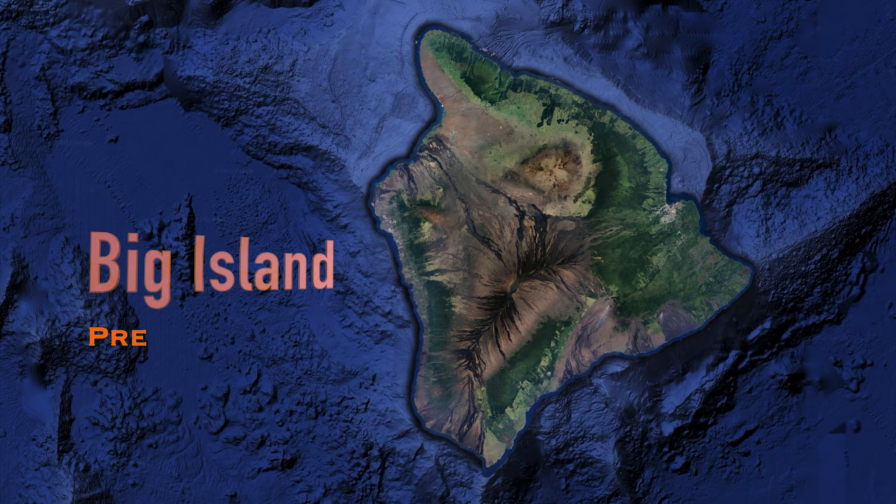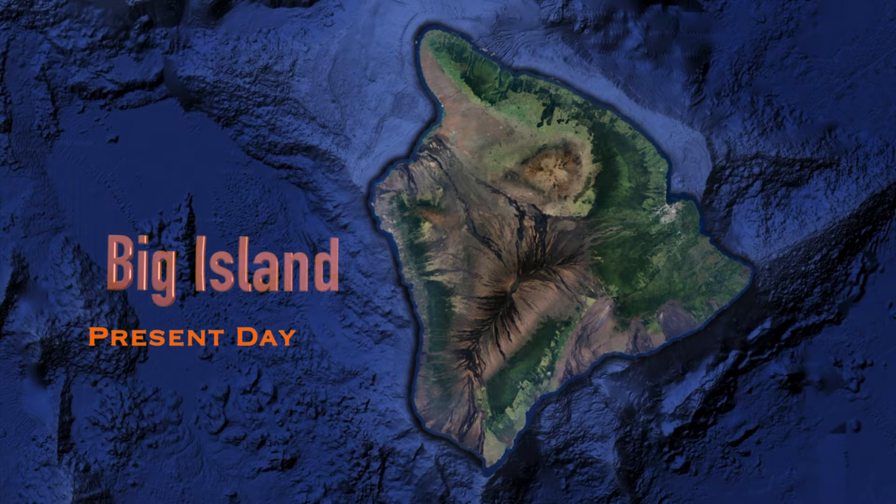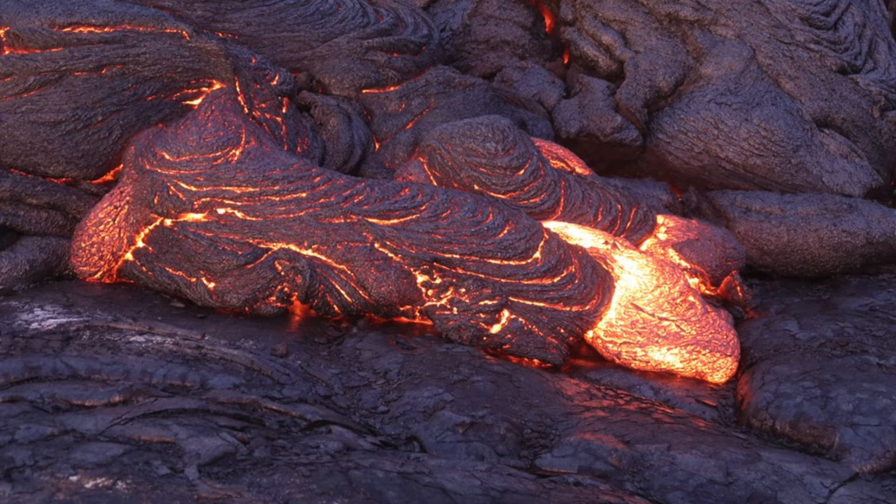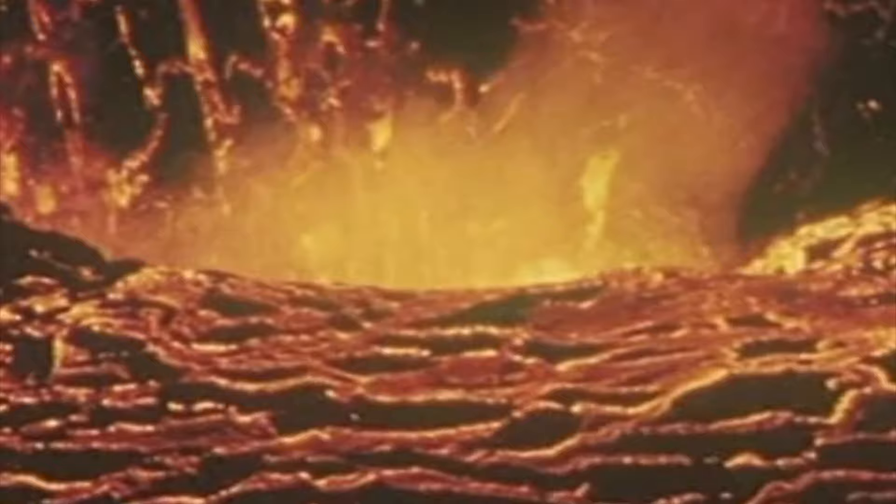Big Island is a big island. It took one or two million years to form each of the islands, and Big Island isn't finished yet. Two volcanoes — Kilauea and Mauna Loa, the largest active volcano in the world — continue to erupt, spreading lava and adding to the volcanic rock that makes up the island.